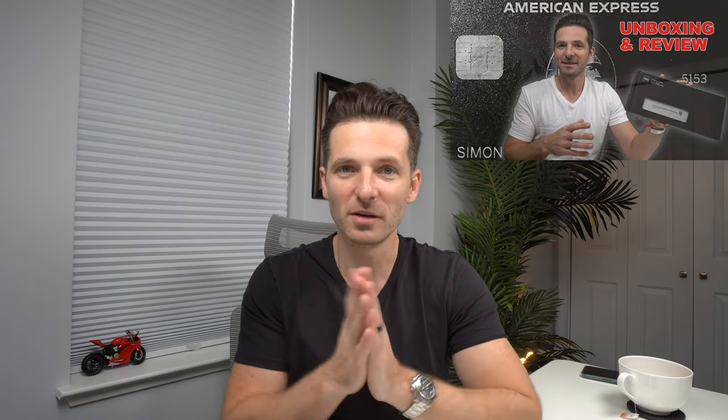Check out my American Express Centurion review videos — there's one here and one here if you're interested in content about the hardest credit card to get. But let's get into this video and I'll talk about the most expensive thing I bought with the black card.